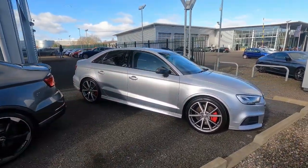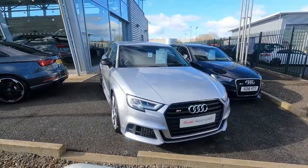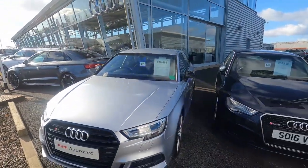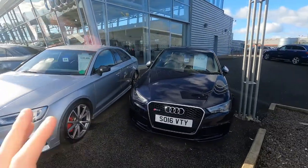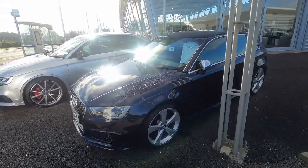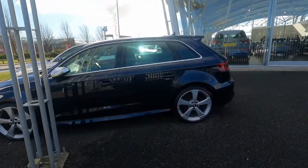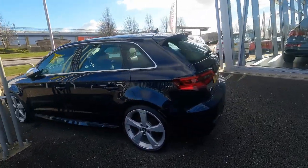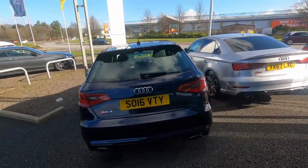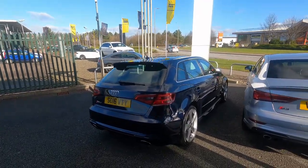I've got this lovely S3 saloon here as well - again upgraded wheels, red calipers. It is a black edition, just over £30,000. And I've got this lovely RS3 with Audi exclusive paint - can't remember the exact colour but it's a sort of lovely dark blue metallic, looks absolutely fantastic, very nice car with a nice spec on it. Good affordable way to get yourself into the RS range.